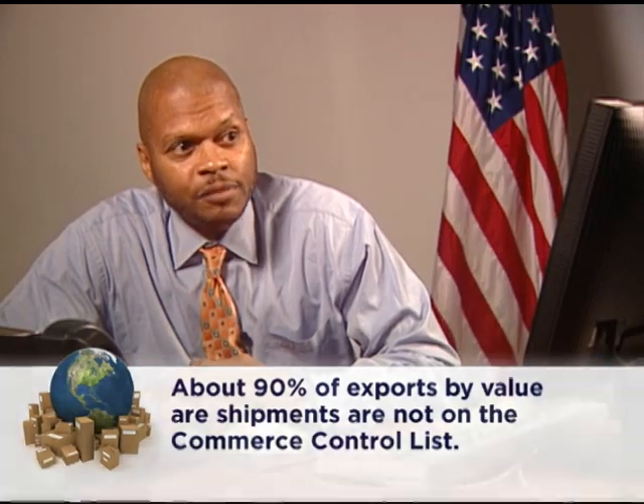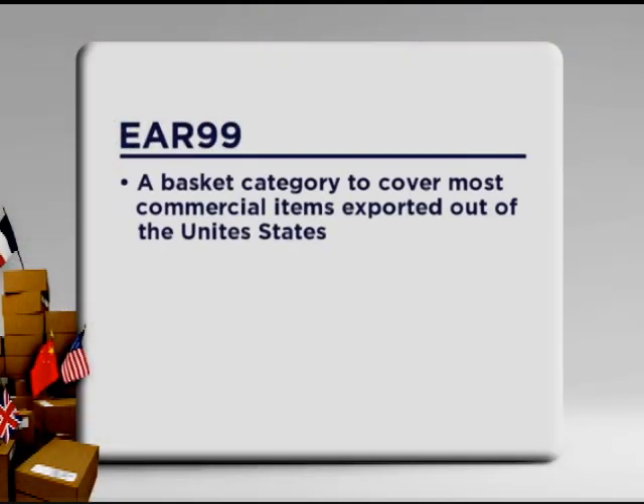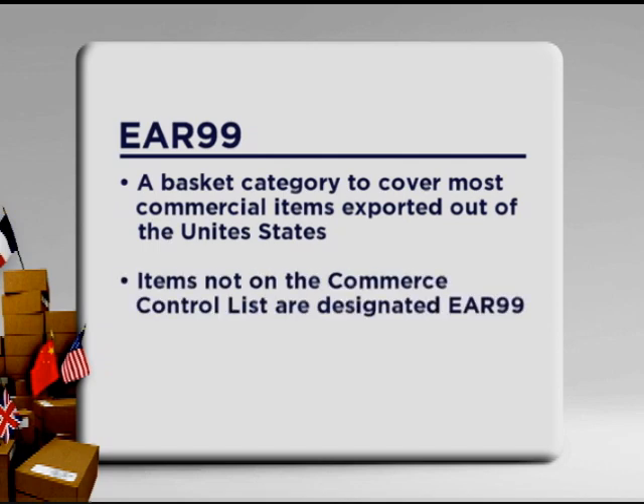The vast majority of exports subject to Commerce jurisdiction are of items designated as EAR99. EAR99 is a basket category designated to cover most commercial items that are exported out of the United States. If your item is not described in an ECCN on the Commerce Control List, then it is designated as EAR99. EAR99 items generally consist of low-technology consumer goods — things like clothing, jewelry, artwork, and household goods.